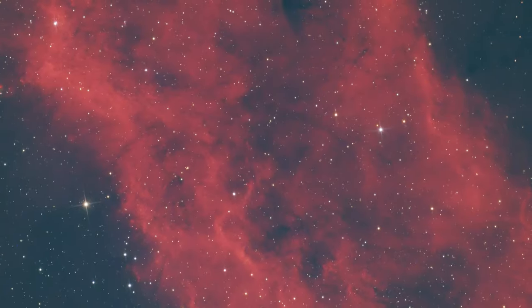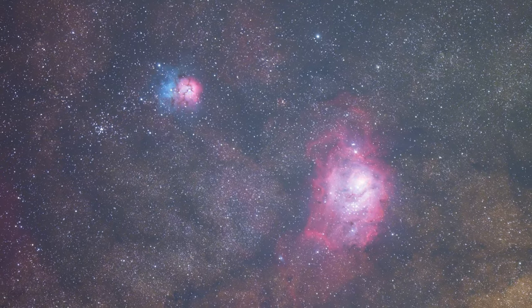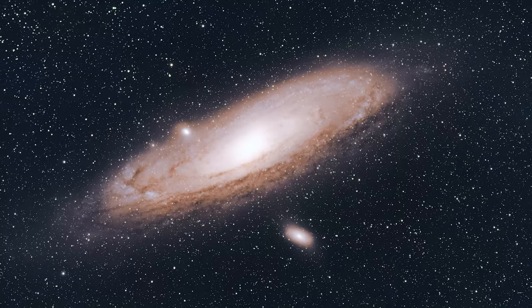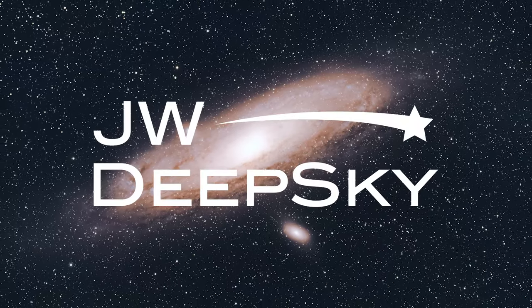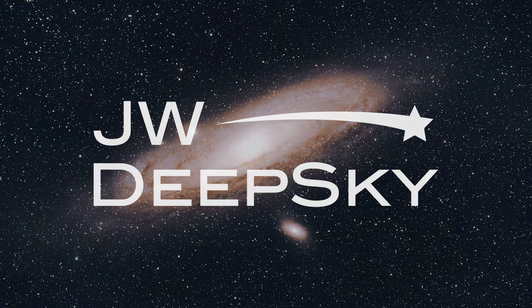I'm going to take you through step by step how I photographed and processed this rare cosmic object. Welcome back to JW Deep Sky. Comet 12P-Pons-Brooks was nicknamed the Devil Comet because it had a U-shaped tail earlier this year, which looked kind of like devil horns.